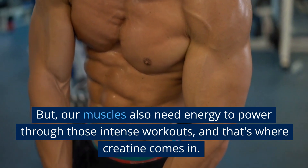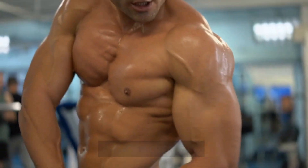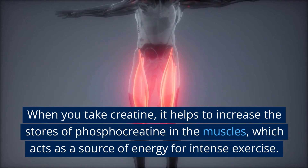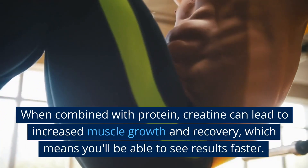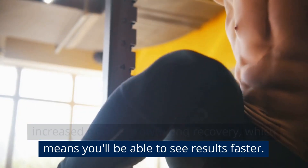Our muscles also need energy to power through intense workouts, and that's where creatine comes in. When you take creatine, it helps to increase the stores of phosphocreatine in the muscles, which acts as a source of energy for intense exercise. When combined with protein, creatine can lead to increased muscle growth and recovery, which means you'll be able to see results faster.